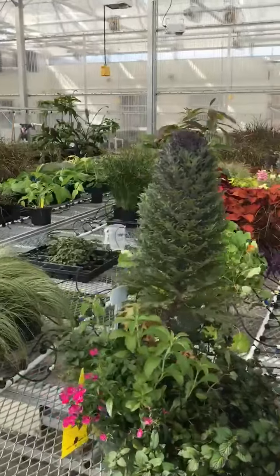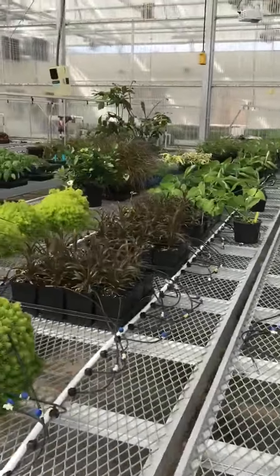Otherwise things are looking really pretty good and I'm just gonna leave it at that for today.